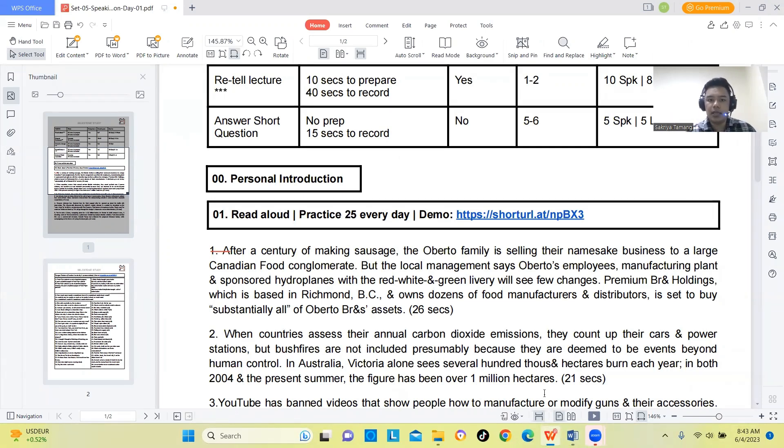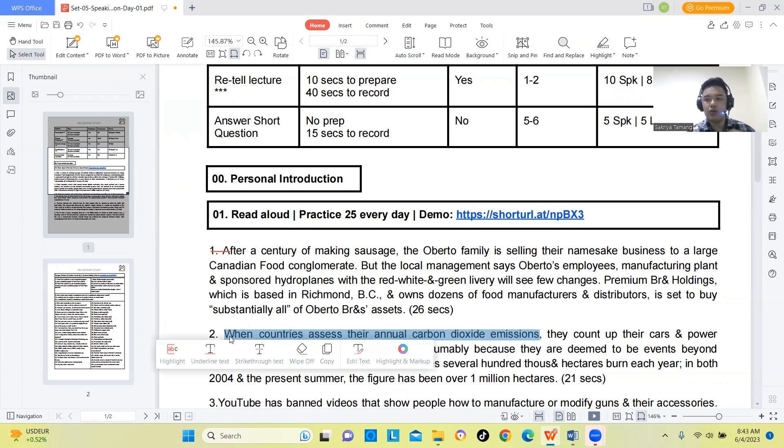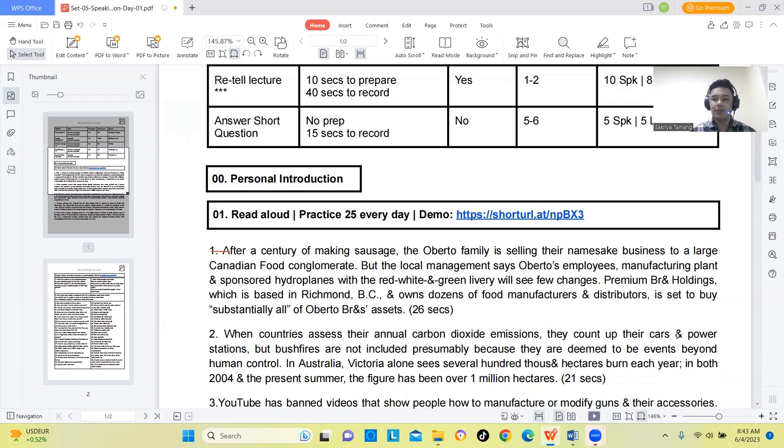For example with the chunking technique: 'When countries assess their annual carbon dioxide emissions, they count up their cars and power stations.' Chunking means grouping words together naturally as you read, following meaningful rules rather than pausing randomly. This helps your reading sound more natural and fluent.